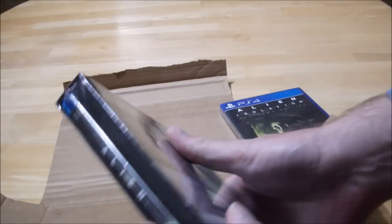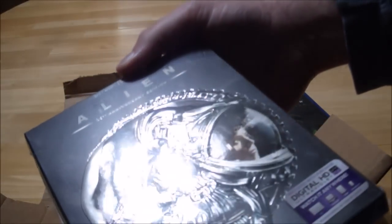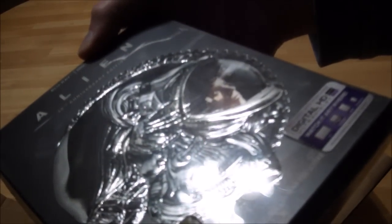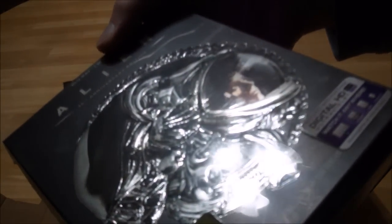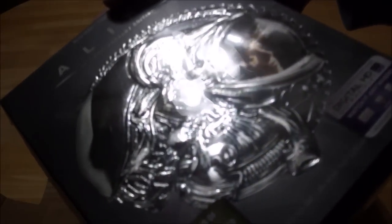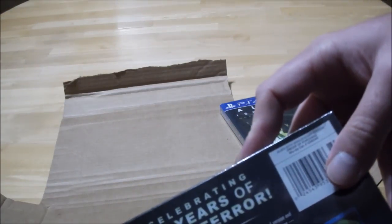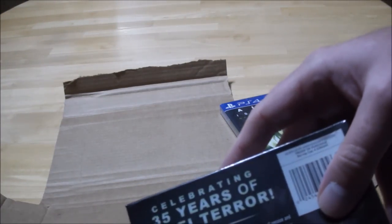Brand new Blu-ray, two versions of the film, the Alien Illustrated Comic Reprint, and H.R. Giger Art Cards — celebrating 35 years of sci-fi terror.